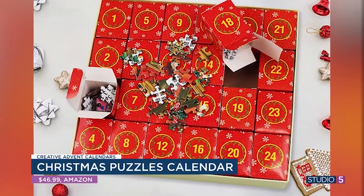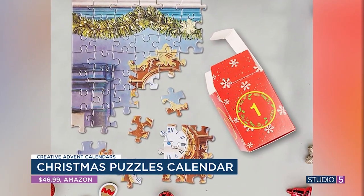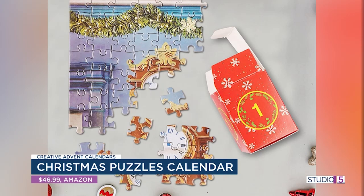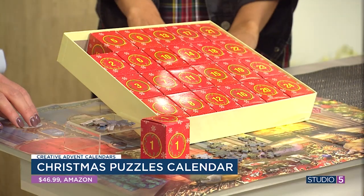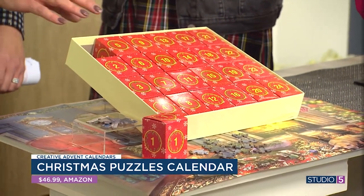That's fantastic even for non-puzzle people. To have just a little bit at a time, you could totally do that. And it gives you the mat, so you can build right on there if you need to. That's super cute — if you need to cheat a little bit.